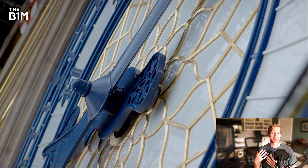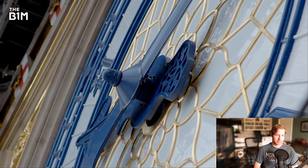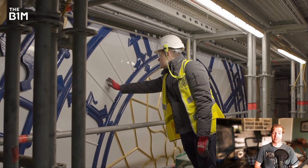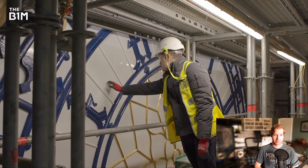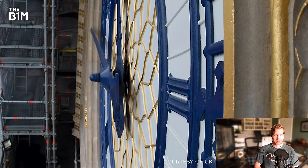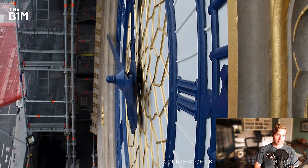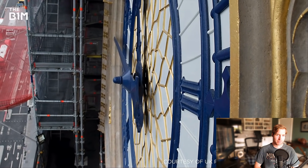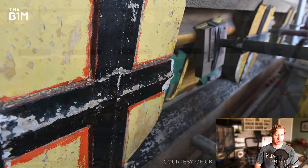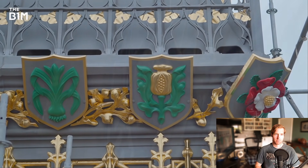The most impressive part of these works is undoubtedly the restoration of the clock faces themselves. Being able to get up close and actually touch the face of Big Ben was a once in a lifetime experience. Each of the 324 pieces of hand-cut glass on each face are being replaced, while the coloring of the hands, numerals, and surrounding decoration is being restored to the striking blue, green and gold shown on the tower's original design.